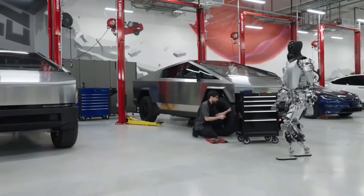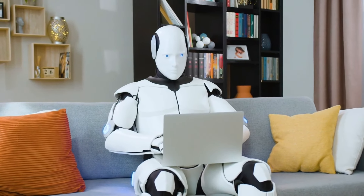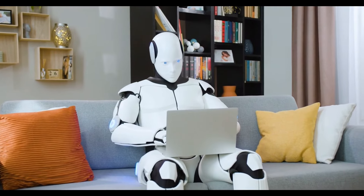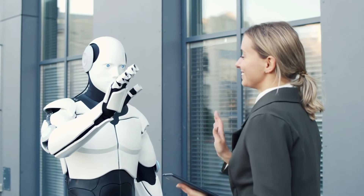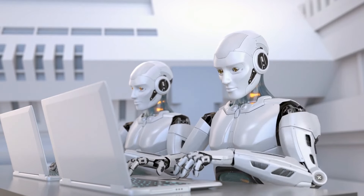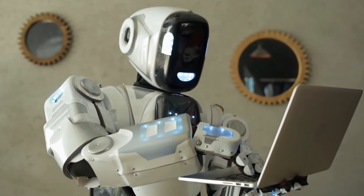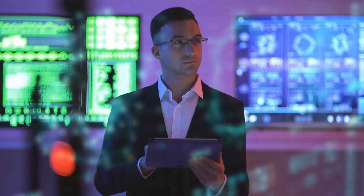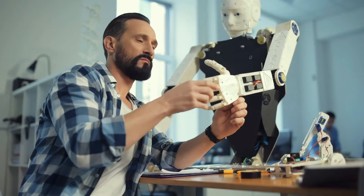L'avenir de l'automatisation domestique avec le robot Optimus GEN3. Alors que la technologie des maisons intelligentes continue d'évoluer, le robot Optimus GEN3 est prêt à jouer un rôle clé. La GEN3 est conçue pour fonctionner en tandem avec divers appareils de maisons intelligentes, permettant une communication et un contrôle sans couture. Les utilisateurs peuvent demander au robot d'ajuster les thermostats, de contrôler l'éclairage ou de gérer les systèmes de sécurité.